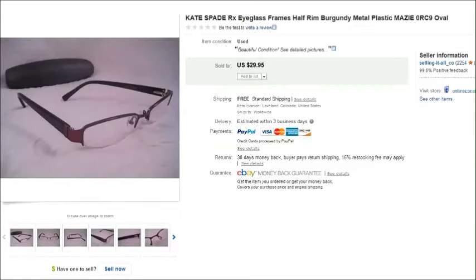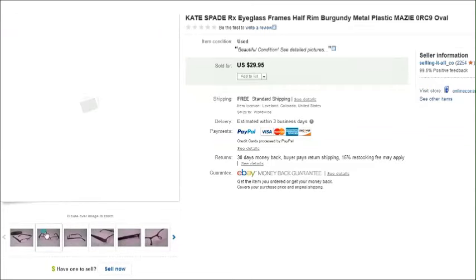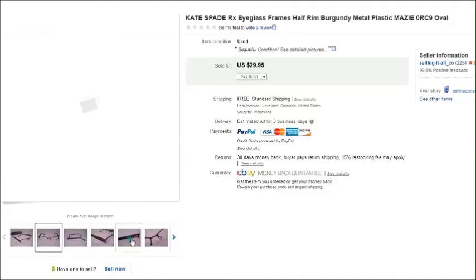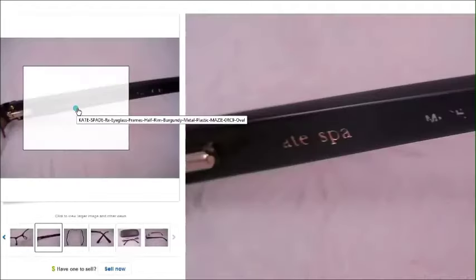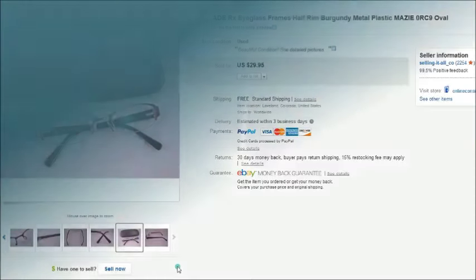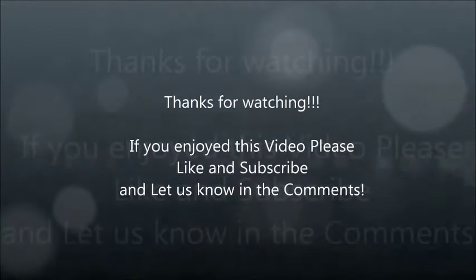Actually, I've got one more pair that just sold a few minutes ago — this is a pair of Kate Spade prescription eyeglasses. The name was kind of starting to rub off but you can still make it out — Kate Spade. I paid seventy-five cents for these eyeglasses and they sold for thirty dollars. That's all I have to show you this week — thanks for watching!